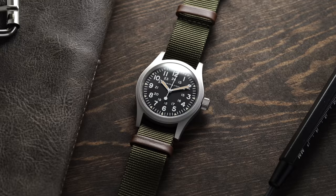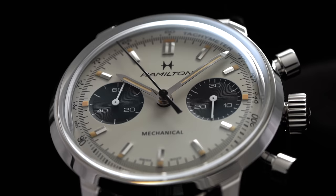When someone asks what is the best brand to look at when going for that first Swiss watch, one of the brands I'll quickly mention is Hamilton. They easily have one of the best combinations of established heritage, timeless designs, and value for money.